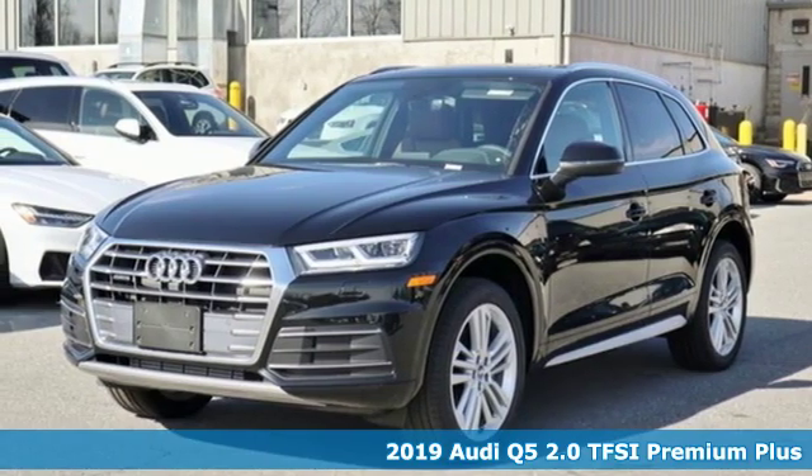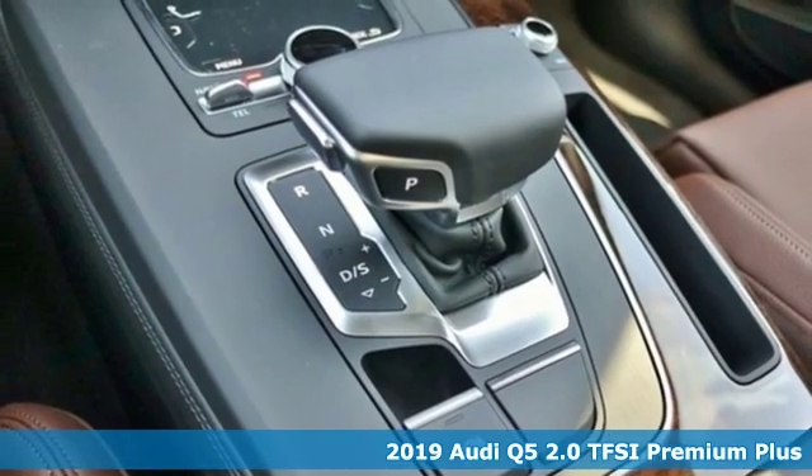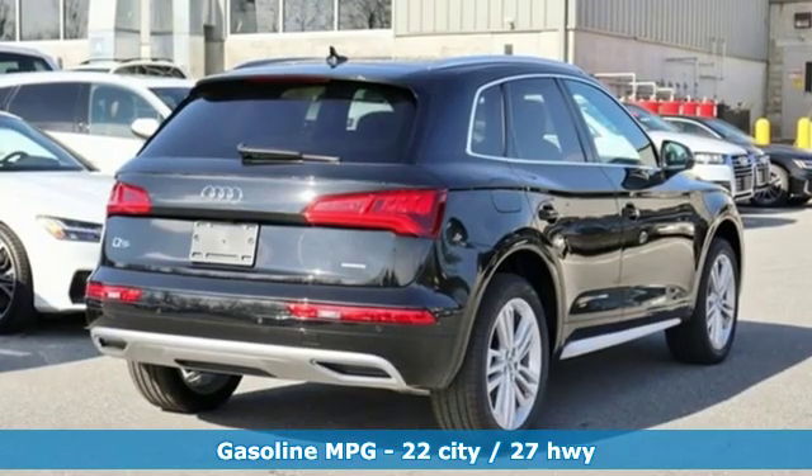It's a new 2019 Audi Q5. Its sharp design makes it instantly recognizable. Its elegance and capability make it unmistakably Audi. It's well-equipped with the features you need.